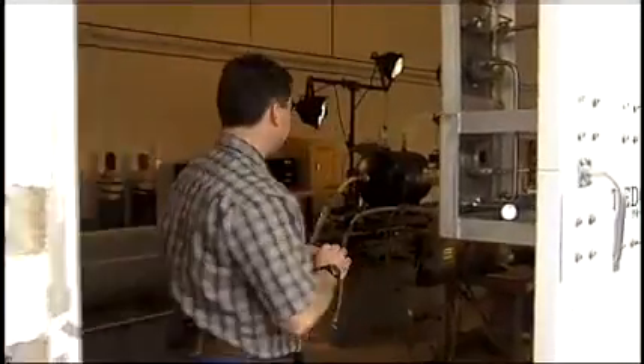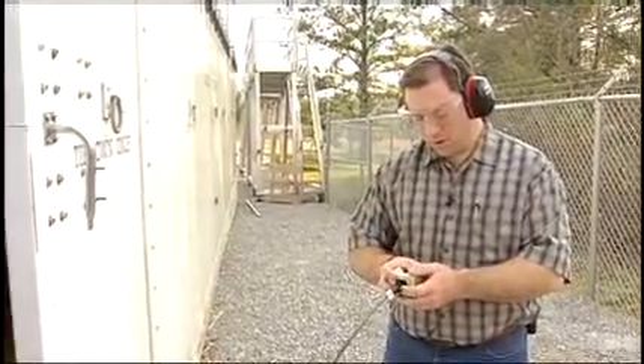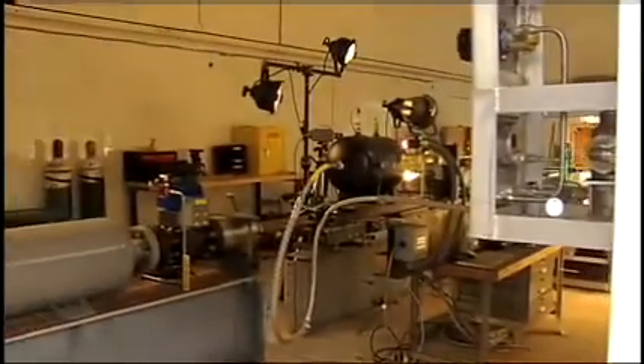Safety first — everyone needs to be clear of the gun. Five, four, three, two, one.